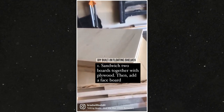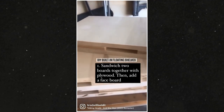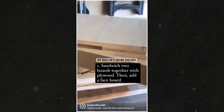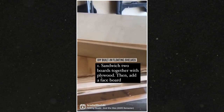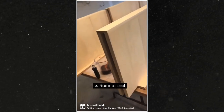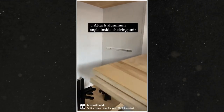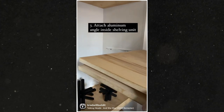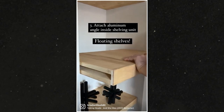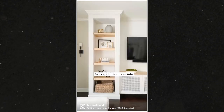First, get ¾-inch aspen boards and sandwich ¾-inch plywood in between. Then attach a ½-inch faceboard to the frame. This way, you can create an illusion of a solid wood shelf. Next, stain the shelves thoroughly. After that, install the ¾-inch aluminum angle inside the shelving unit to create the hidden brackets. Finally, slide the shelves onto the brackets.